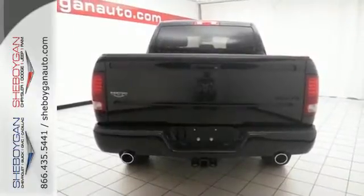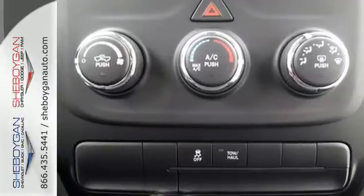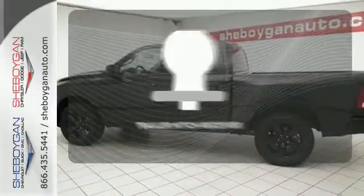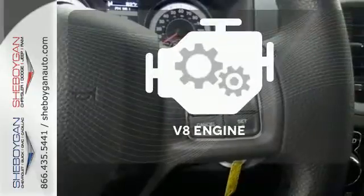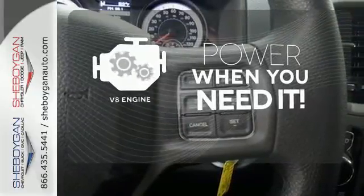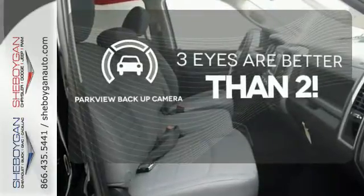The Uconnect audio system and remote USB port are only the beginning of the long list of features of this hard-working truck. Whether for work or play, the Trailer Hitch Receiver has you ready for anything. Have fun behind the wheel with a V8 under the hood. The Parkview backup camera gives you a clear picture of what is behind you.